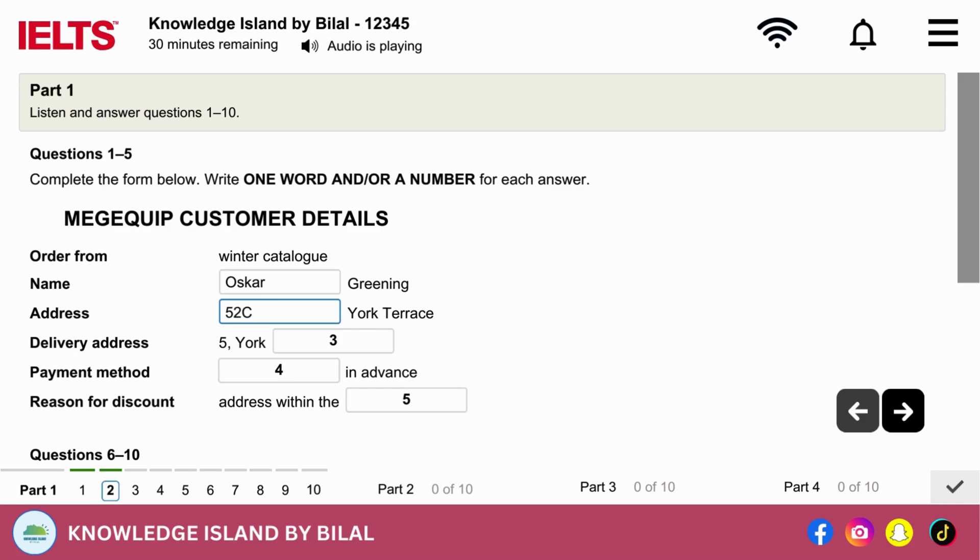Got that. And would that be the same address for delivery? No, actually. I'm out all day, but my neighbour can take delivery at number 5 York Avenue. It's just round the corner. OK, fine. Number 5, I've got that.